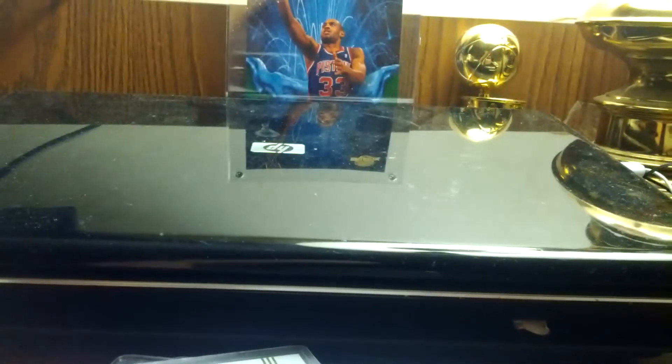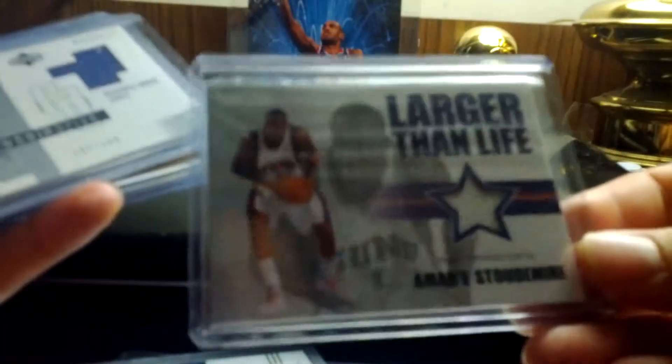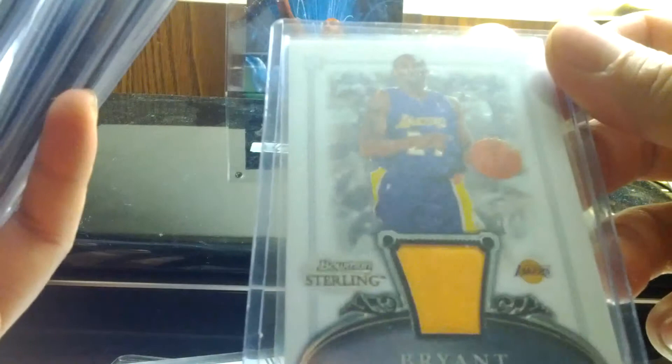I have a David Lee jersey, and some old stuff like Jermaine O'Neal, Robin Lopez, JJ Hickson, Amar'e Stoudemire, Amar'e Stoudemire, Danilo Gallinari, Paul Gasol, Tristan Thompson. I also have a Kobe and Raja Bell jersey, another Kobe and Raja Bell jersey, a Kobe game ball two-color, another Kobe jersey, and another Kobe dual jersey.